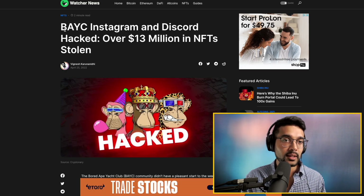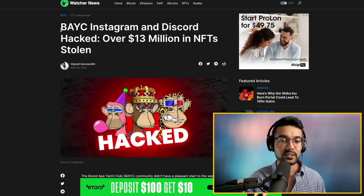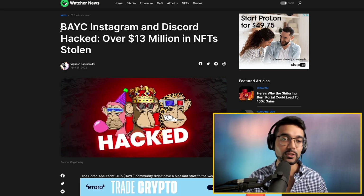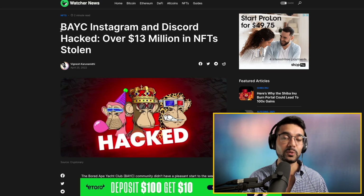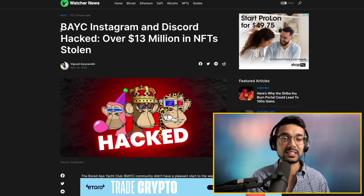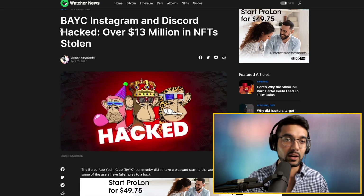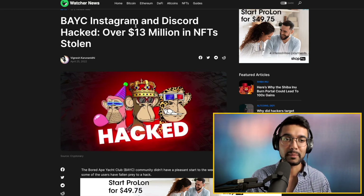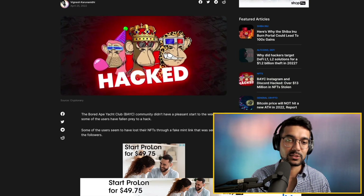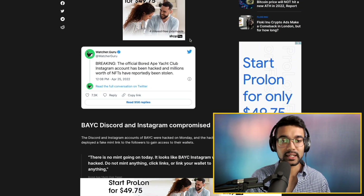If you do hold NFTs, it is best practice to make sure that any NFTs of high value are treated like gold — just like you would with your private keys for your ADA holdings. Your NFTs could be just as valuable, if not more valuable, than your ADA stack. We see here that the Bored Ape Yacht Club Instagram and Discord has been hacked, with over 13 million dollars worth of NFTs stolen.